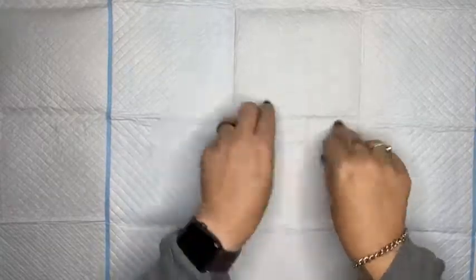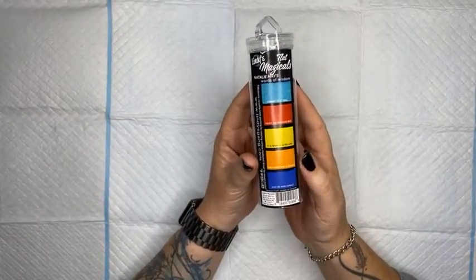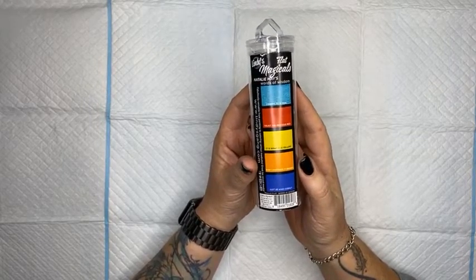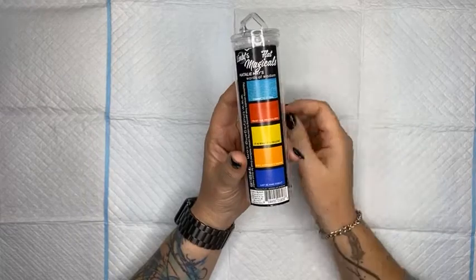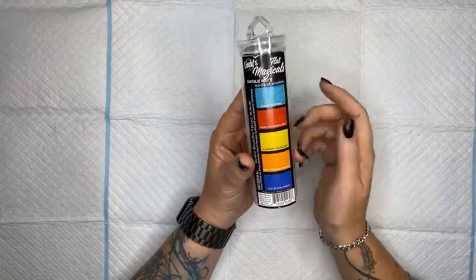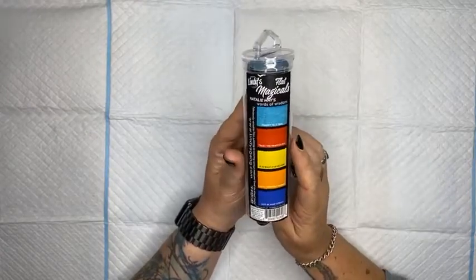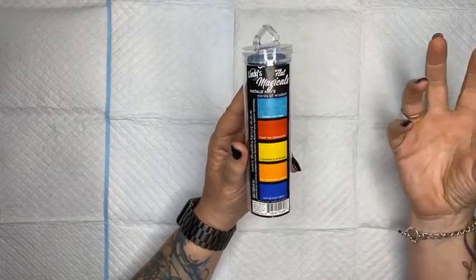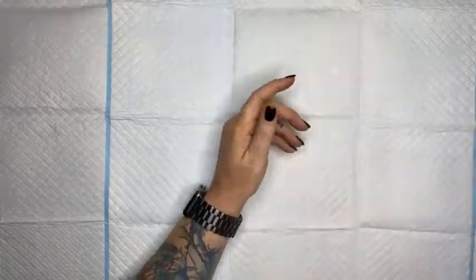Do you want to see what they look like? Drum roll, please. This is called the Natalie May's Words of Wisdom Collection of Flat Magicals. These are some of my favorite colors and they are super exciting. This is a set of five magicals — these are colors that I have personally formulated and played with to get exactly what I want. We have got some fantastic colors.